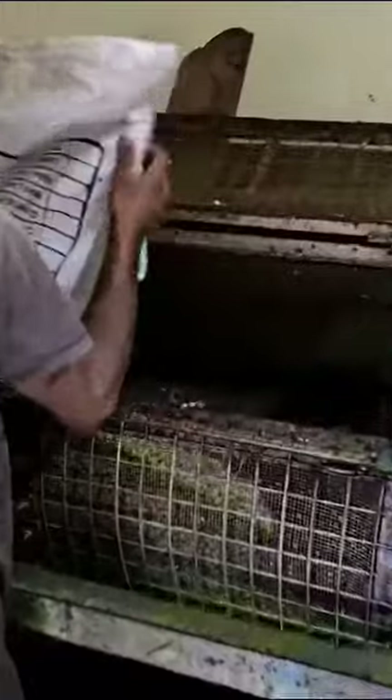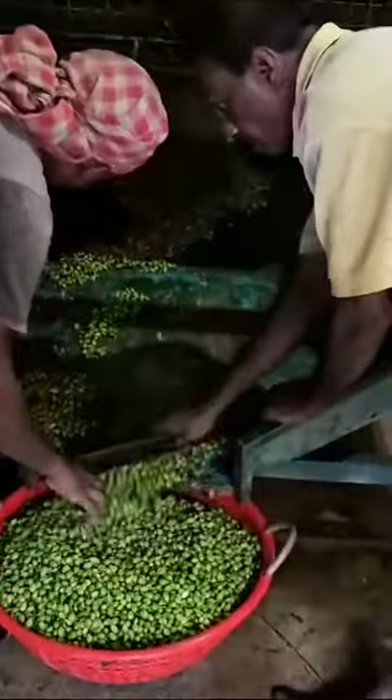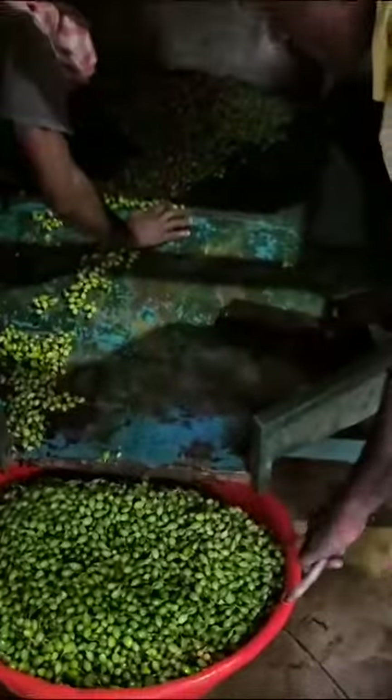Cardamom is harvested every 45 days or so. Once it's hand picked, it's taken to the washing bin where the workers load it up and use an extensive amount of water to wash all that dirt out. And you'll see that beautiful green color is even brighter.